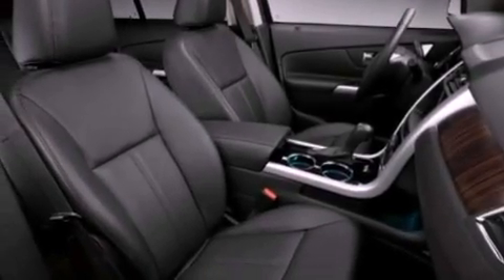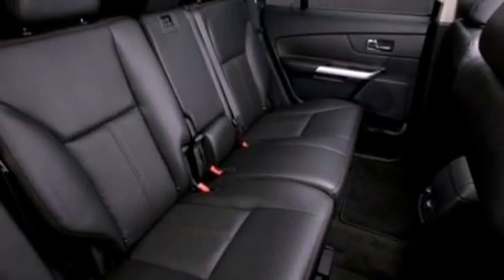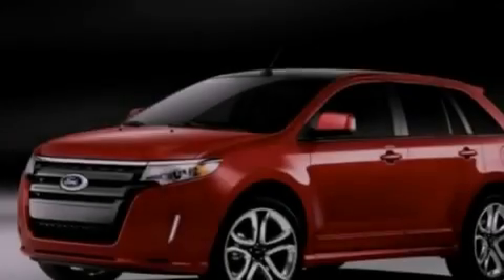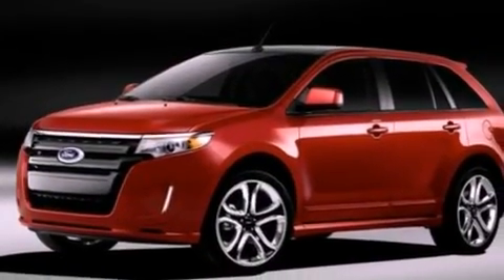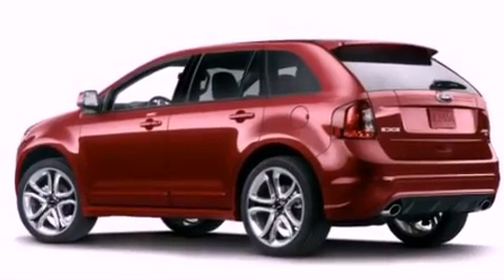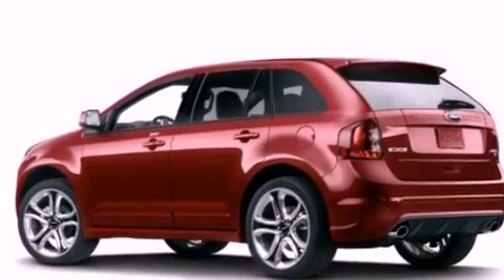The following features are also included: cruise control, an auto-dimming rear-view mirror, front and rear reading lights, a six-speaker audio system, leather and alloy steering wheel trim, four-wheel independent suspension, privacy glass, dusk-sensing headlights, external temperature display, and a rear spoiler.